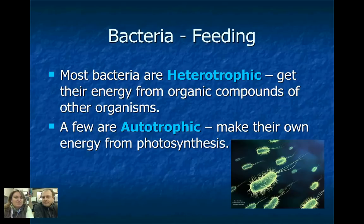We talked about heterotrophic and autotrophic, and bacteria are kind of both. Most of them are heterotrophs — they have to get their food from other organisms. But a few of them can photosynthesize; they're autotrophs.